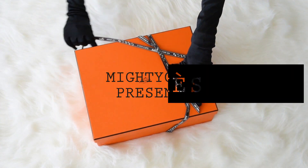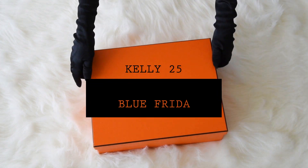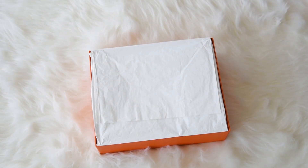Mighty Chic presents a guaranteed authentic exquisite Hermes Kelly Sellier 25cm bag.